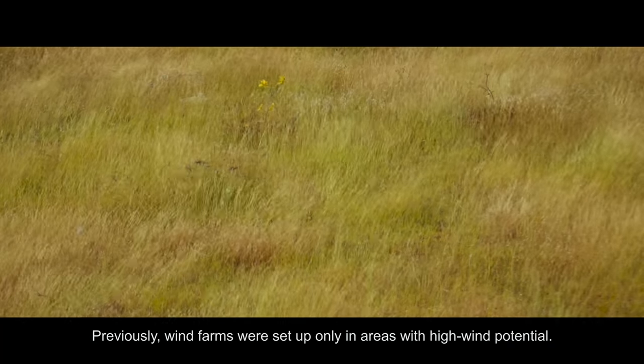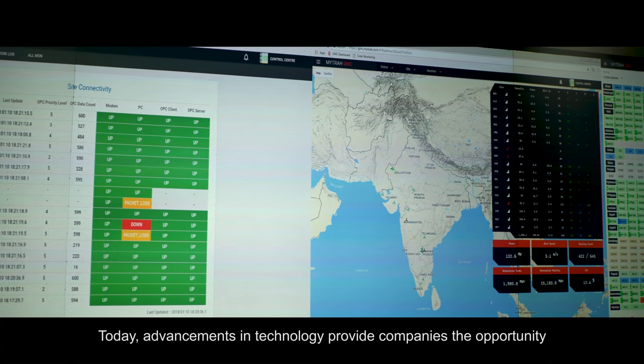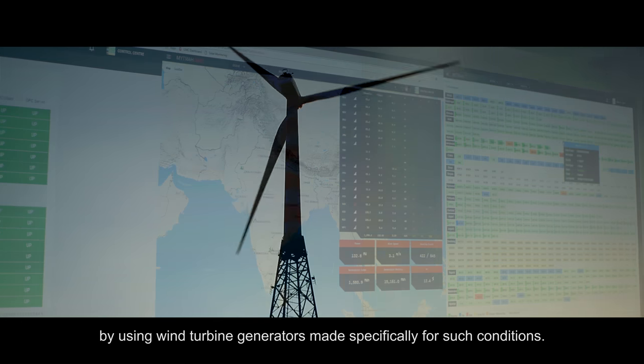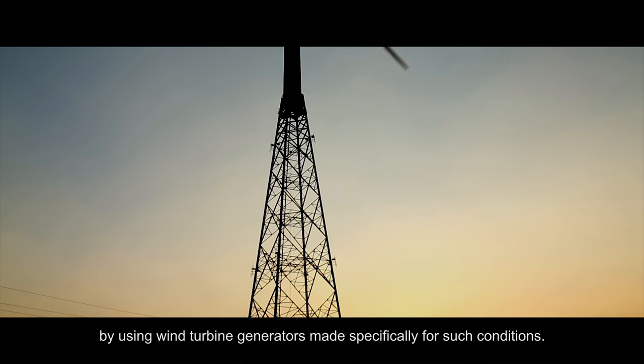Previously, wind farms were set up only in areas with high wind potential. Today, advancements in technology provide companies the opportunity to harness wind power even from low wind locations, by using wind turbine generators made specifically for such conditions.